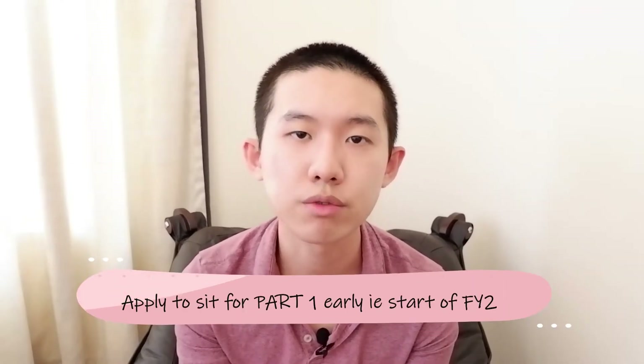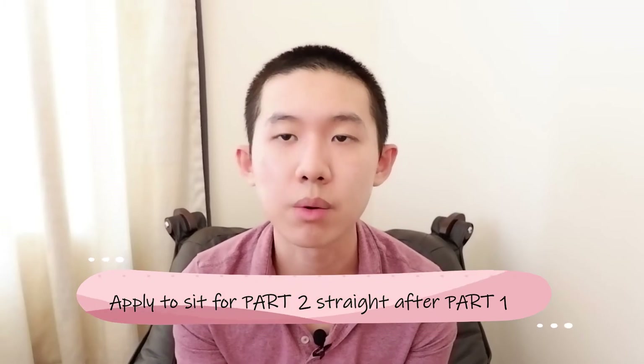If you are a UK medical graduate working in the UK, I suggest starting preparation for Part 1 a few months before finishing FY1, then applying for the third diet in September of the same year. A lot of content in Part 1 is similar to medical school knowledge, so starting early makes it easier and also gives you time to resit if needed. For Part 2, I recommend sitting it straight after Part 1, as it is mainly clinical rather than factual and beneficial to day-to-day work.